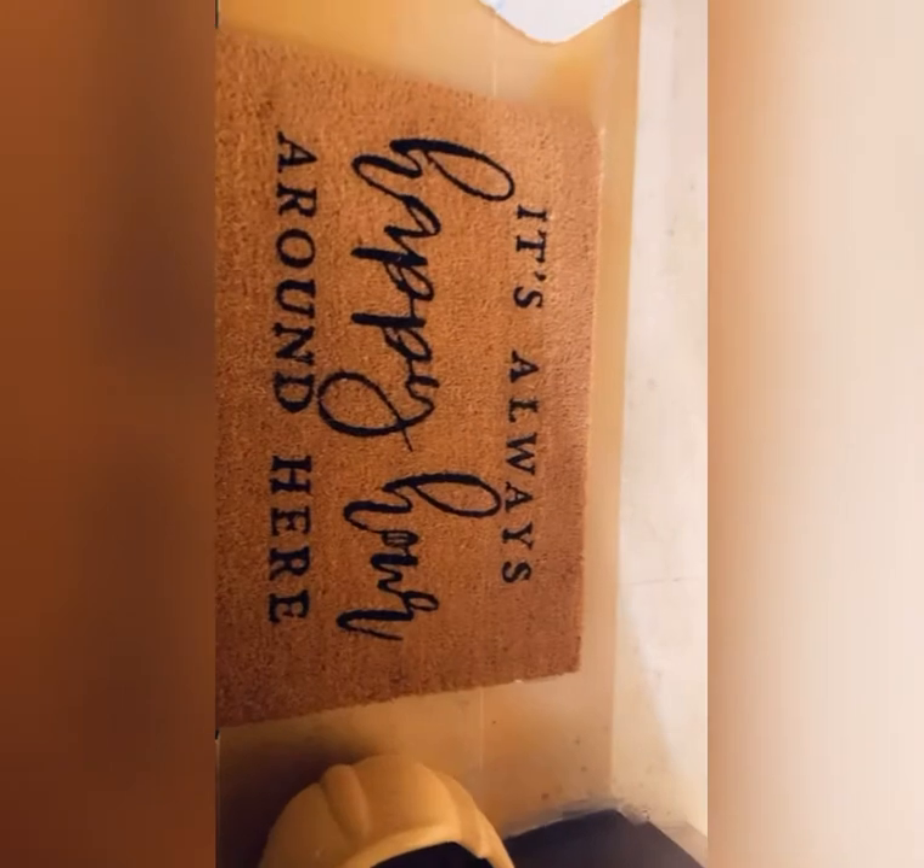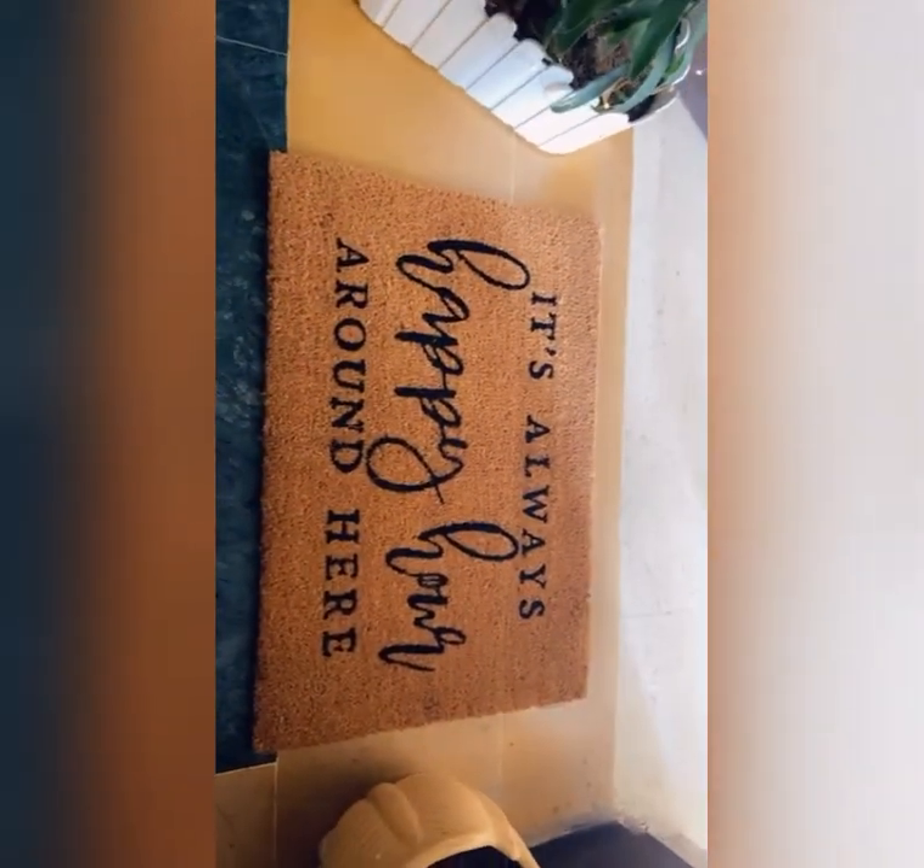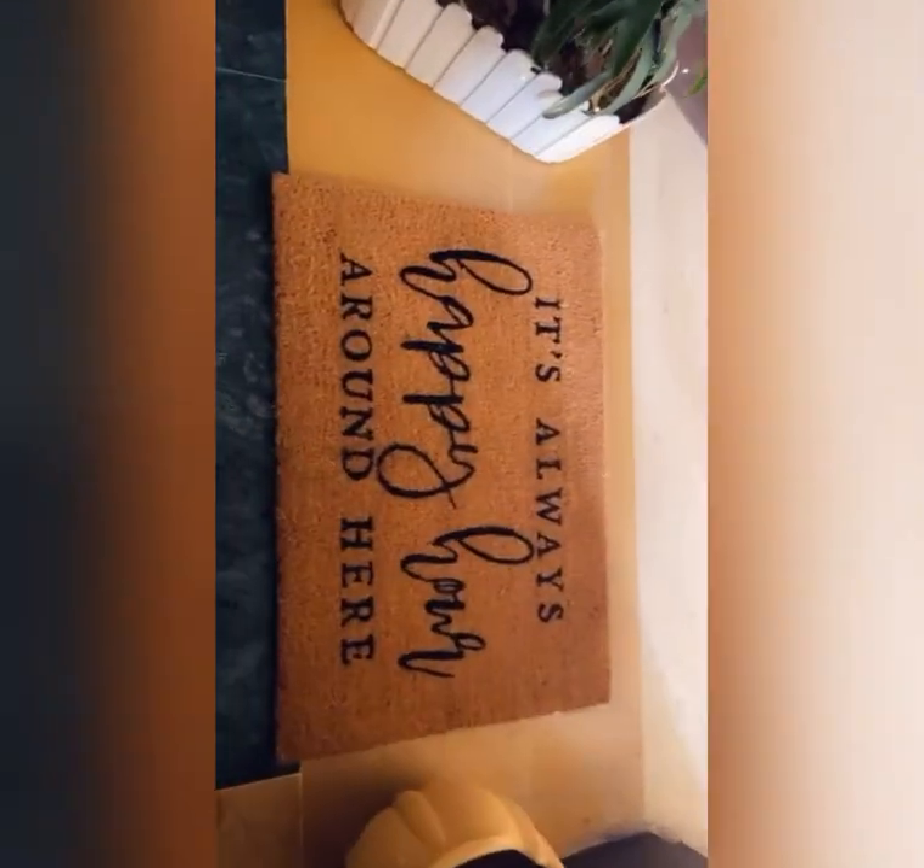This is how I've styled my new doormat, and it's giving a very fresh and different look to my entryway.